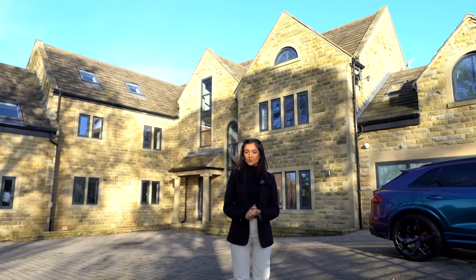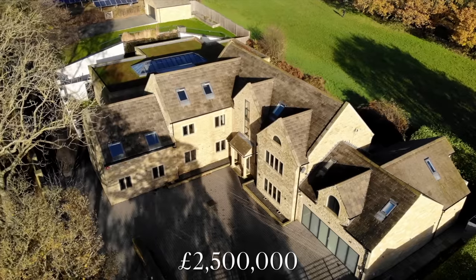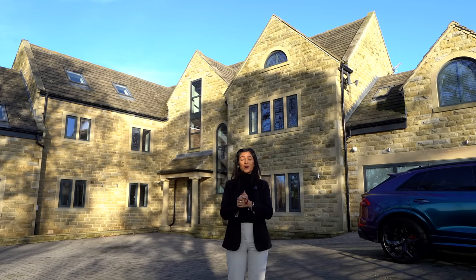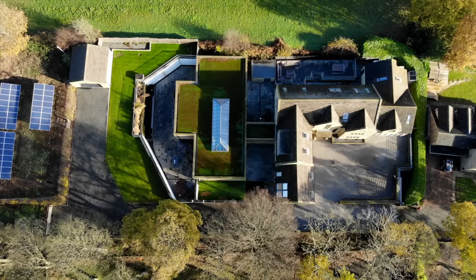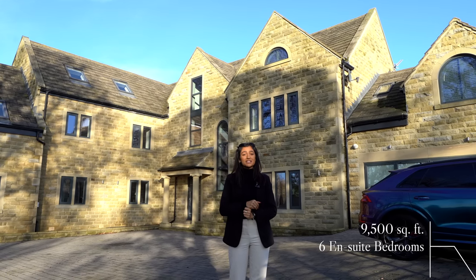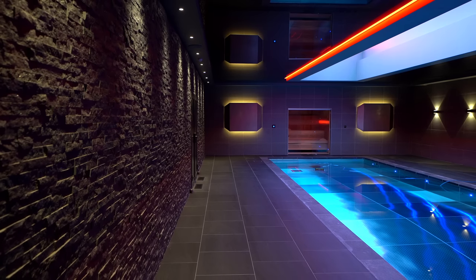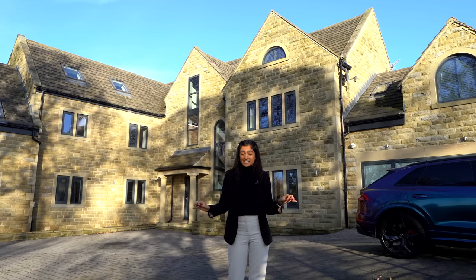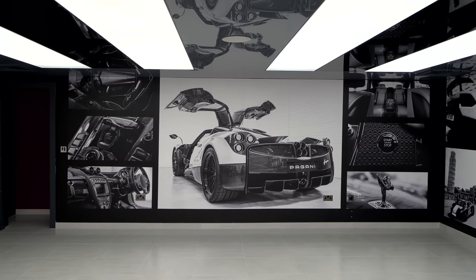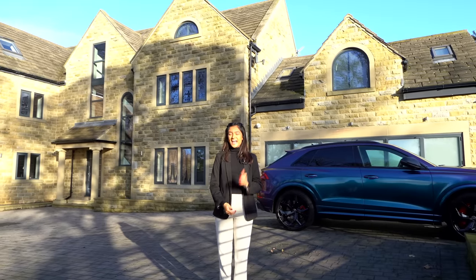Today you're joining us in Flockton, which is a small rural area between Huddersfield and Wakefield in Yorkshire. We're going to be giving you a full tour of this 2.5 million pound home, listed with Yorkshire's finest. It's actually undergone 4.3 million pounds worth of renovations and expansions, making it incredible value for money. We've got 9,500 square feet of interior space, six bedrooms all of which are en suite, an indoor pool and spa area, a state-of-the-art cinema upstairs with its own bar, and a car showroom with an underground lift.